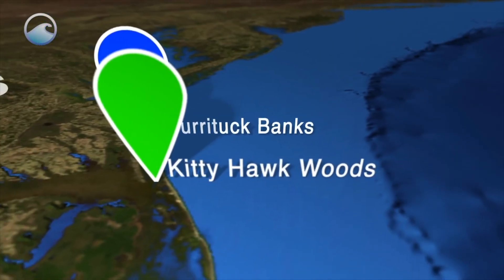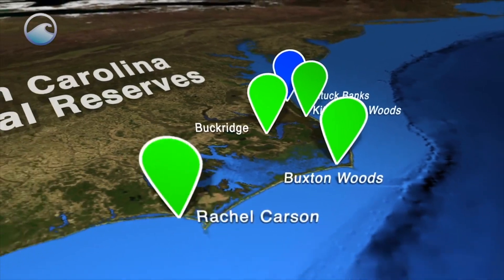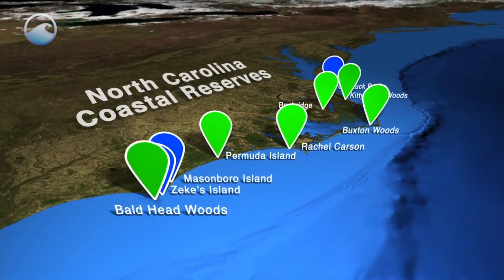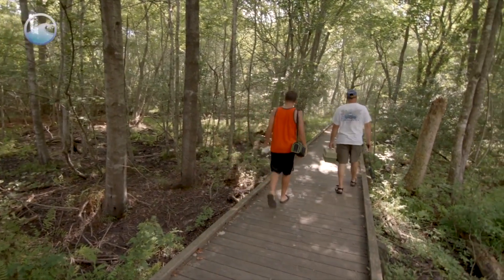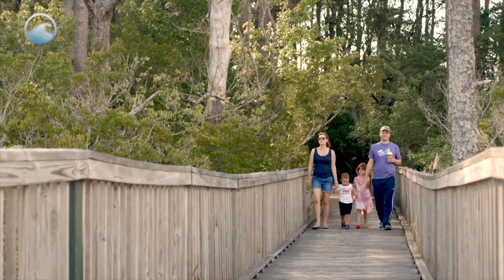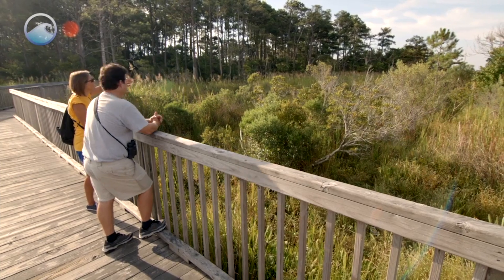I think it's important to have areas like this preserved for people to be able to see what the islands were like before they were developed — providing that outdoor laboratory, that educational space to take school kids and to do research.